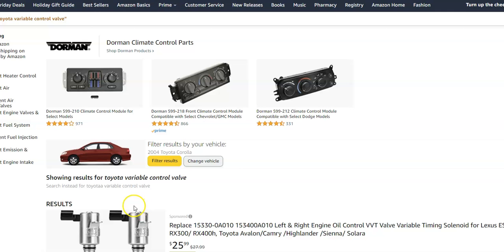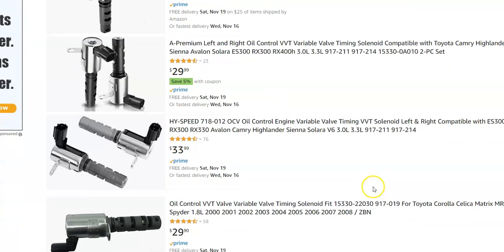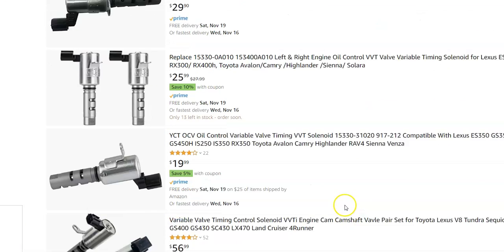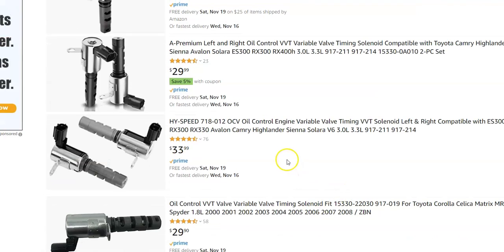Looking on Amazon, these are costing around $22 to $33, so they're not super high-cost parts. Even though in some cases you can clean them up and put them back in — some people try that and it does work — I would just go ahead and replace it since it's a low-cost part.